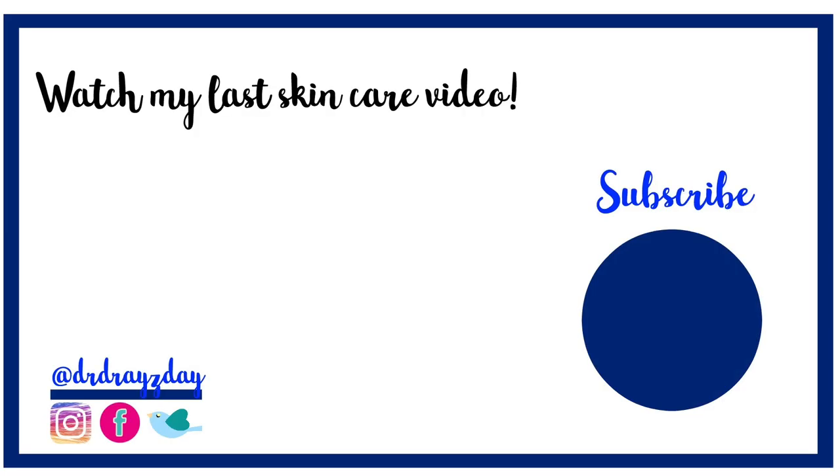I hope this video helped you find a sunscreen that works for you. If you've got one that works, share the name down below in the comments. If you like this video, give it a thumbs up, share it with your friends, and as always — don't forget sunscreen, and subscribe. I'll talk to you guys tomorrow, bye!